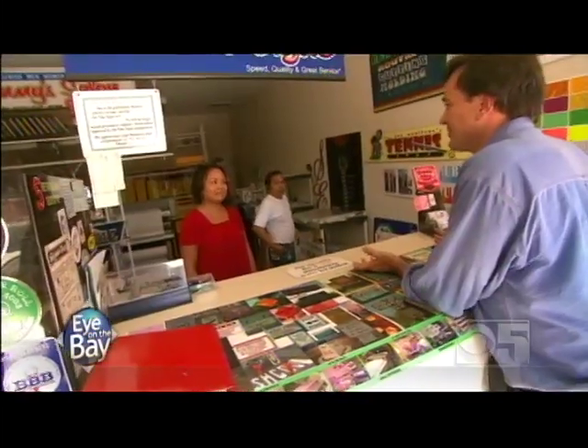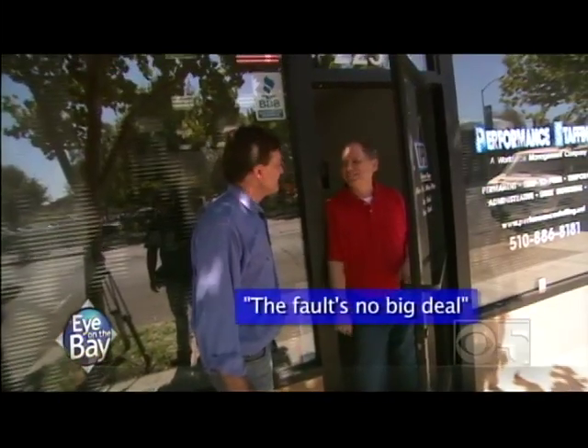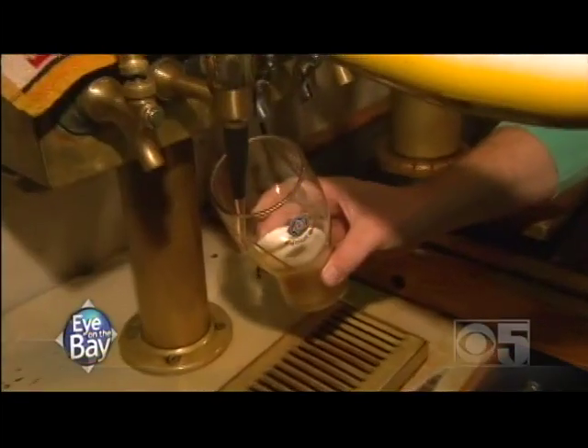It doesn't worry you guys — to work on it? Not really. The fault's no big deal. I think that's because these people haven't experienced a large earthquake, and if they really had, they wouldn't take this so lightly.